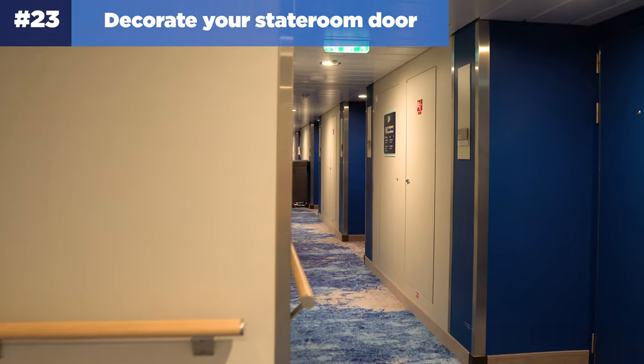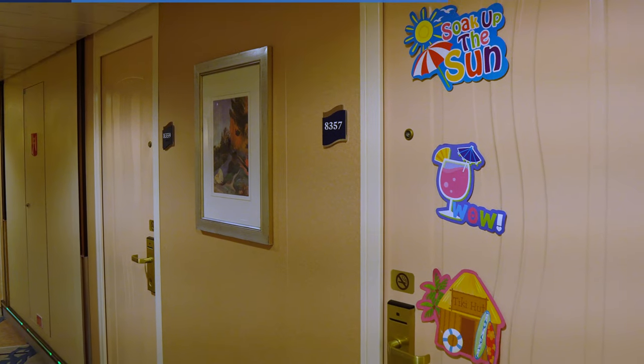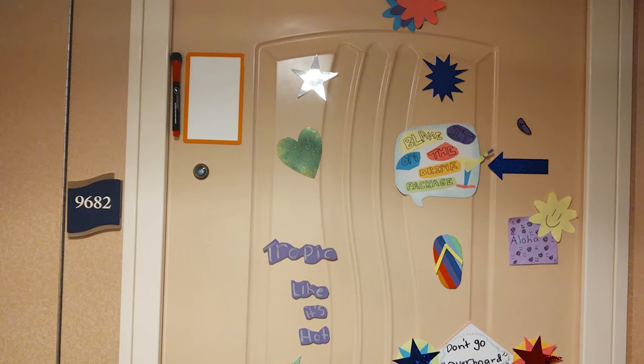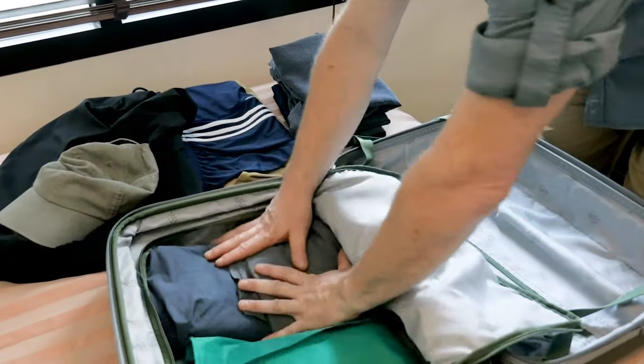Number twenty-three: decorate your stateroom door. The walls and doors of your stateroom are magnetic, and you'll find many passengers decorating their stateroom door with fun decorations. Making custom door decorations or picking some out on a site like Etsy can be a fun way to get your kids involved in the cruise planning process. Now let's move on to packing tips.